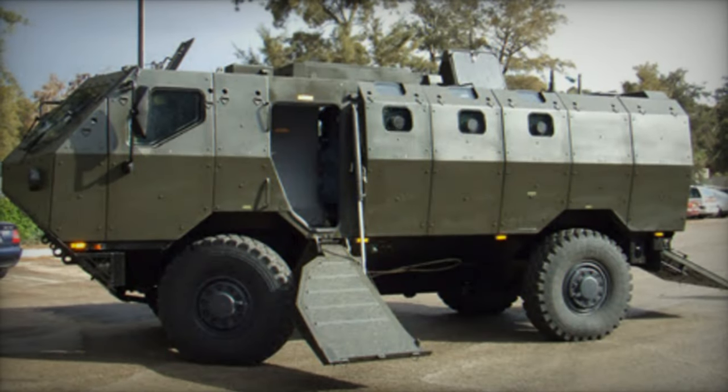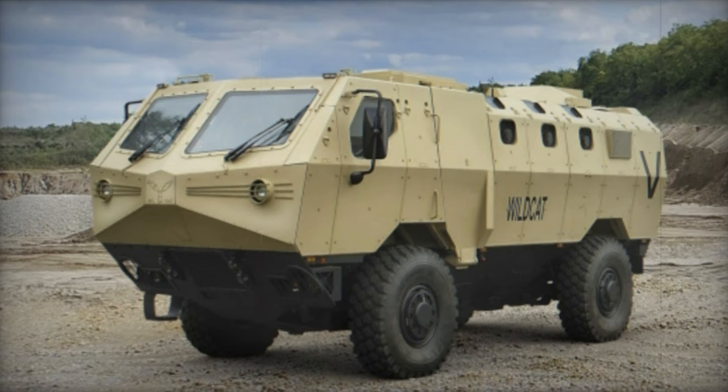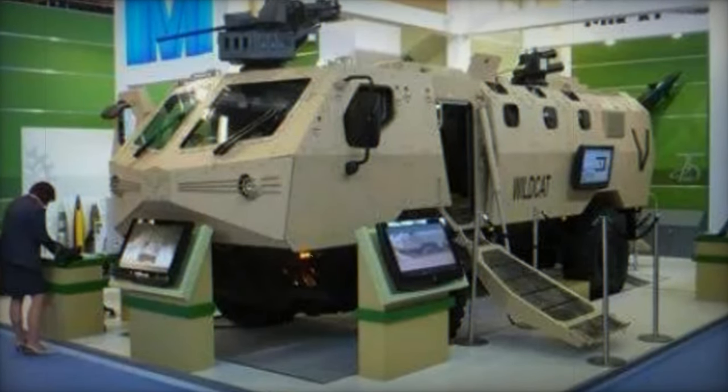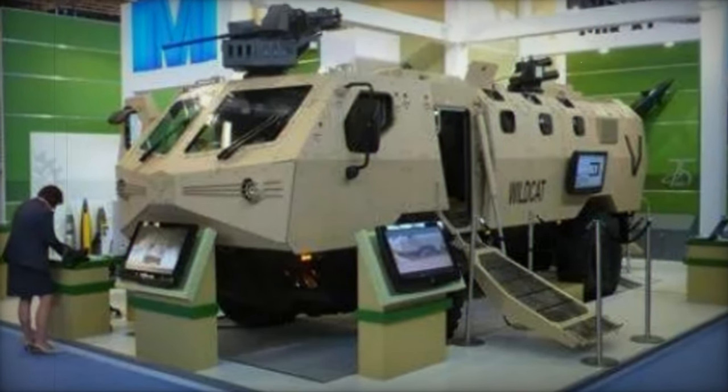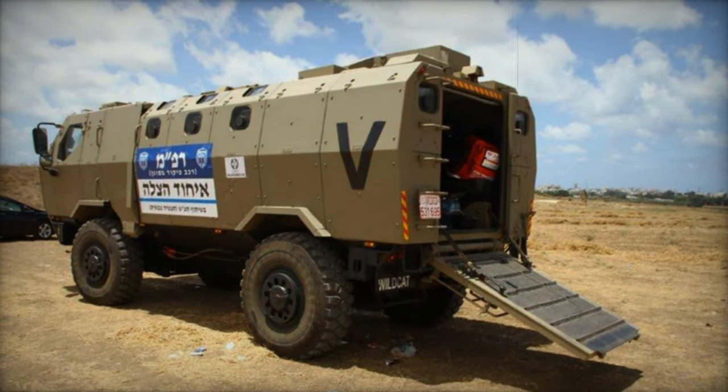Its independent suspension system offers adjustable ground clearance, while propulsion is provided by a Cummins turbocharged diesel engine generating 321 horsepower. The vehicle is equipped with run-flat tires and a central tire inflation system, facilitating operation in various terrain conditions. Moreover, its versatility extends to transport compatibility, as it can be airlifted using military transport such as the C-130 Hercules or A400M.